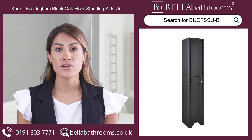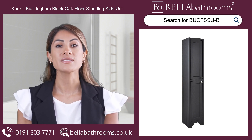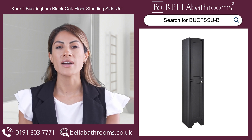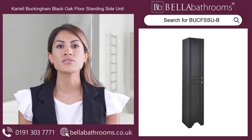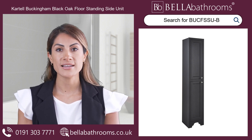Don't just update your bathroom — uplift your entire home experience. The Cartel Buckingham Black Oak Floor Standing Side Unit isn't just furniture; it inspires a more beautiful, organized life. Make your bathroom a reflection of your impeccable taste. Embrace timeless elegance today.